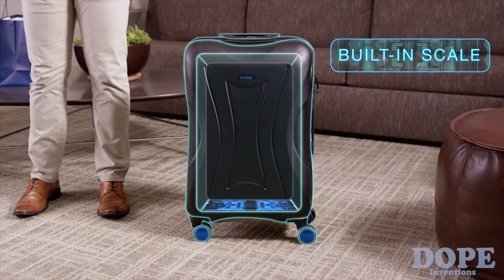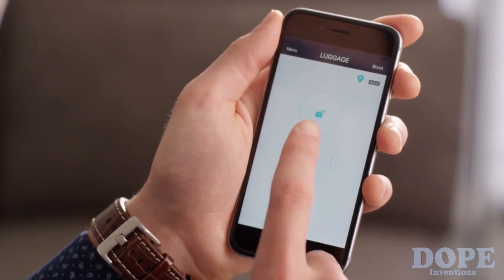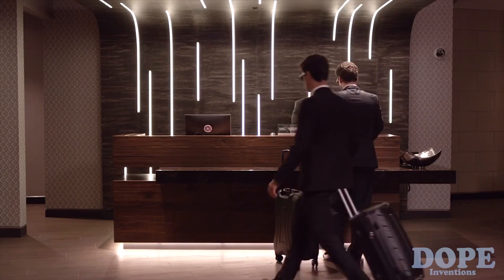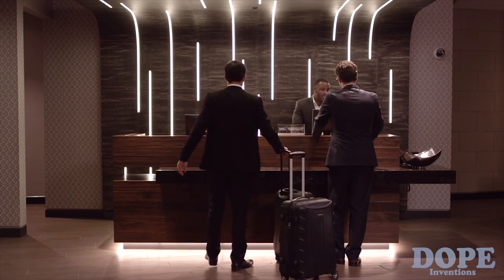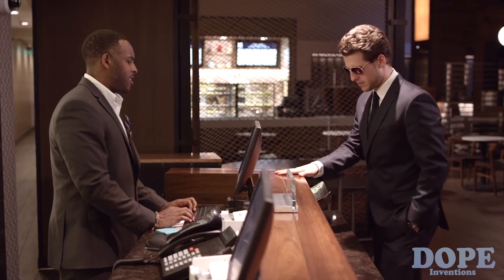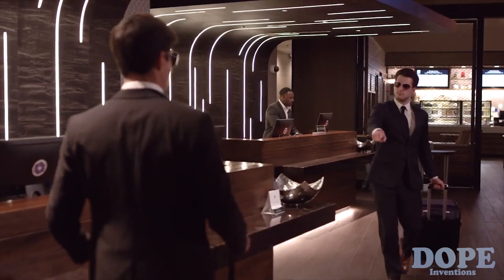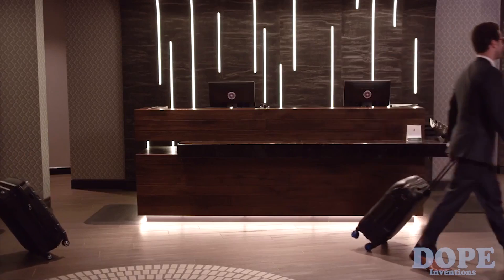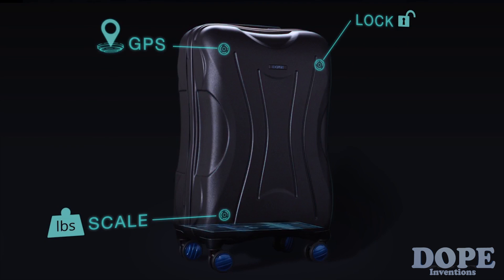Go ahead, pack E-Case to the limit. A digital scale is built into the base — not the handle. Your phone does the heavy lifting and gives you the number you need right in the app. No awkward lifts, no unreliable reads. Weight restrictions be damned. And E-Case is impossible to lose — the smart distance sensor sends an alert to your phone the moment it slips out of your vicinity. Smarter lock, smarter scale, smarter tracking: E-Case is smart luggage evolved.